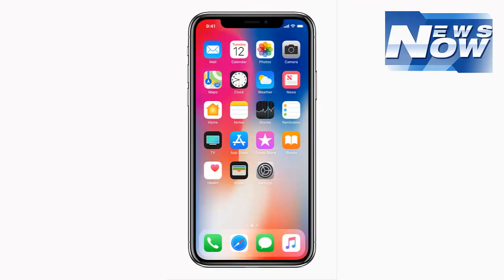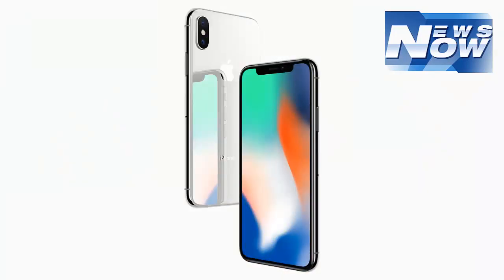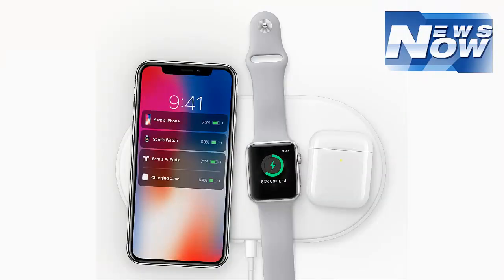The future is here. iPhone X is packed with innovative features including a Super Retina Display, TrueDepth camera system, Face ID, and the A11 Bionic chip with Neural Engine. Apple today announced iPhone X, the future of the smartphone, in a gorgeous all-glass design with a beautiful 5.8-inch Super Retina Display, wireless charging, and an improved rear camera with dual optical image stabilization.